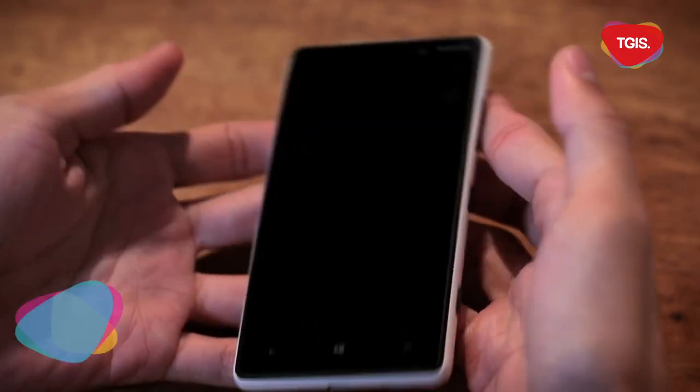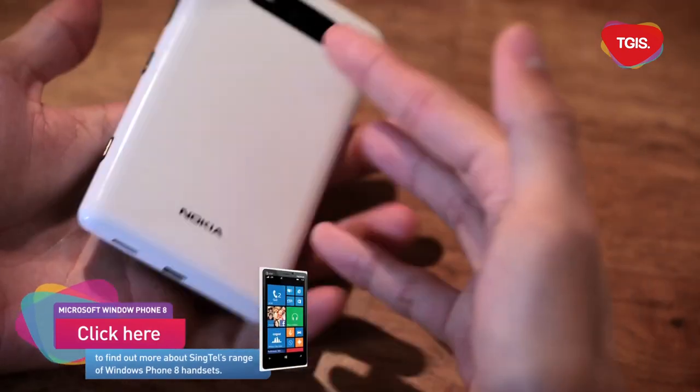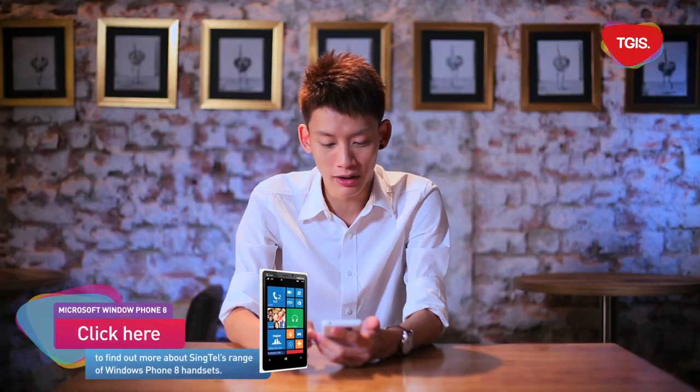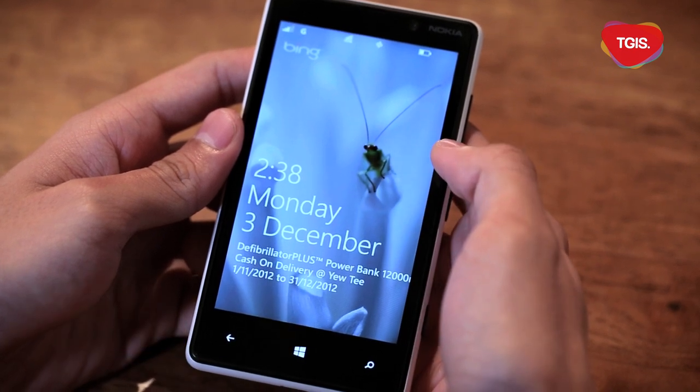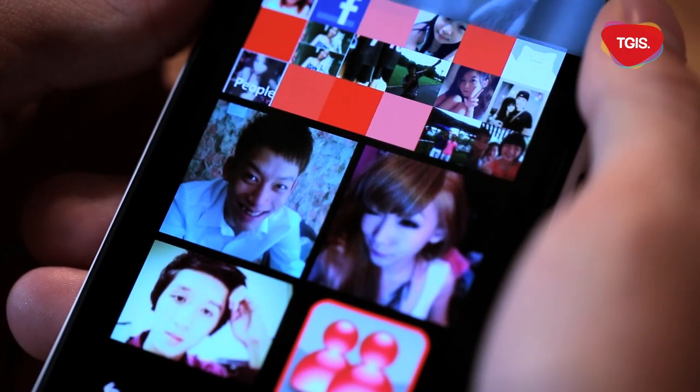Recently I just got my Nokia 820 and here is my impression of it. The first impression I have of this phone is that it's very light — lighter than most phones actually. The second thing about this is the lock screen. Not only is it pretty, but it can also sync all your information from your social feeds.